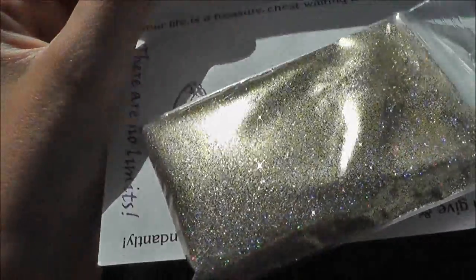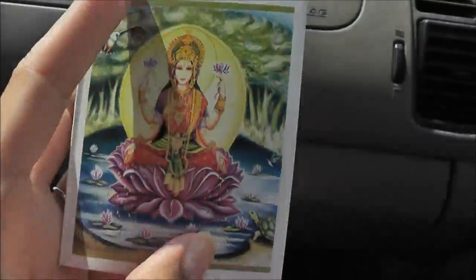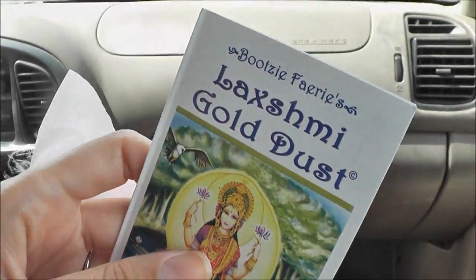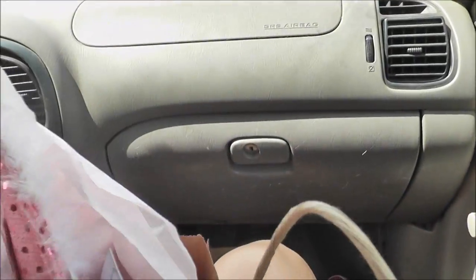Oh, look at that! I love gold glitter so that one's going to be really pretty. I can use those on my eyes too — it's a cosmetic grade glitter.